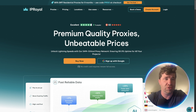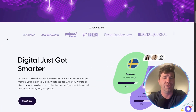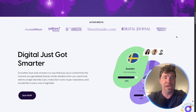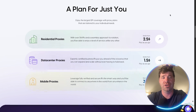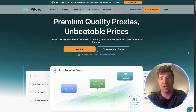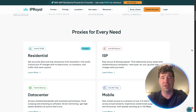If we take a look at Proxy For You and scroll down, you'll see they are getting a massive amount of exposure, which is something we like to see. Scrolling down further, they have a plan for just you — residential proxies, data center proxies, and mobile proxies.